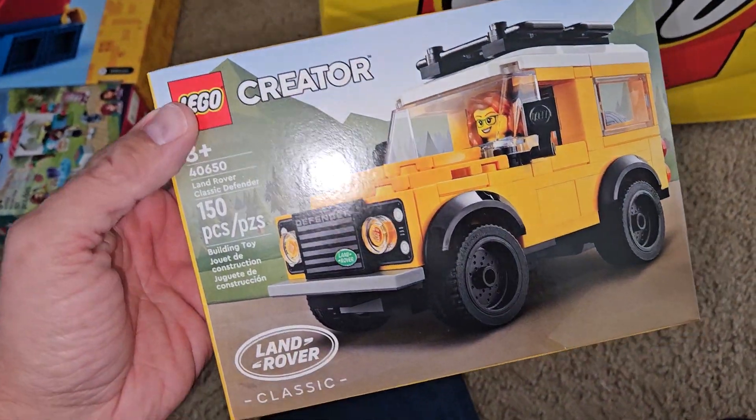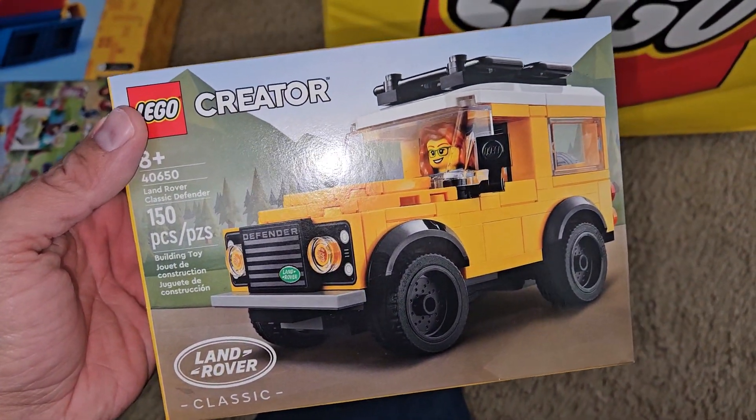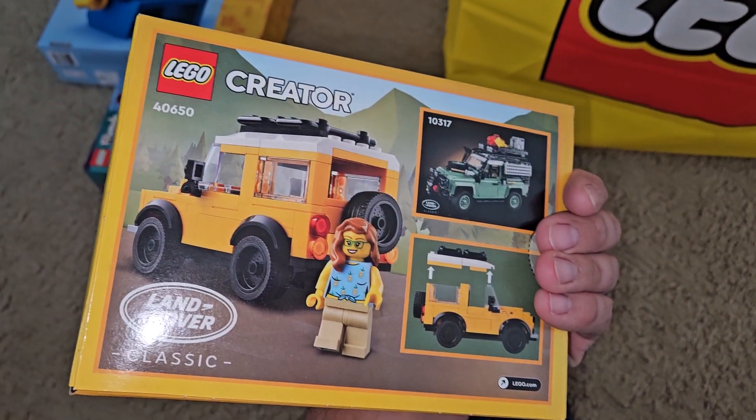Excited about this one, the Land Rover Classic. Looks like a really cool vehicle. Neat little minifigures too.